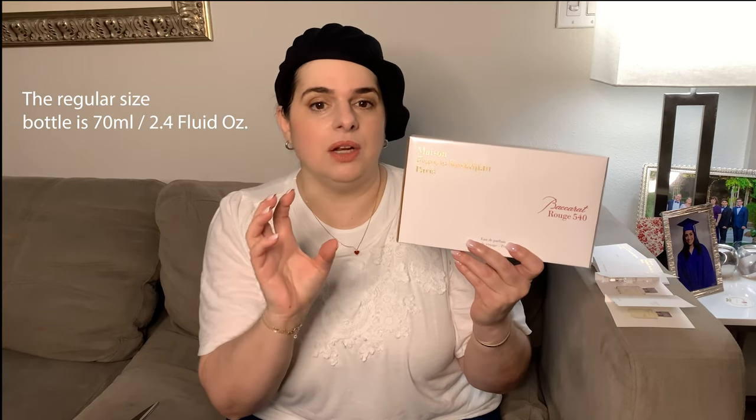I was deciding between this package, which is not the standard size bottle — I think it was like 75 ml, it wasn't even 100 ml — and getting something like this. The standalone bottle is about $300 right now, and this set, which is the travel set, is $295, so slightly less expensive.